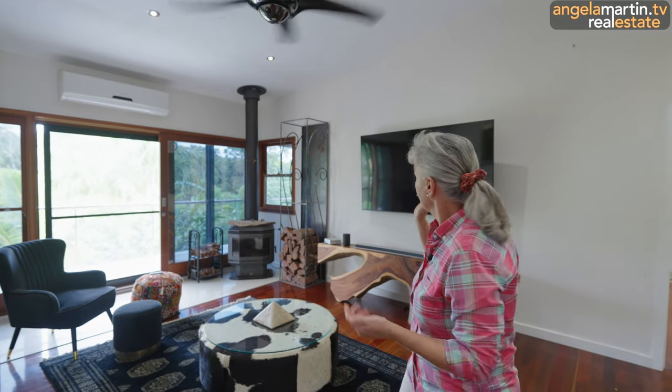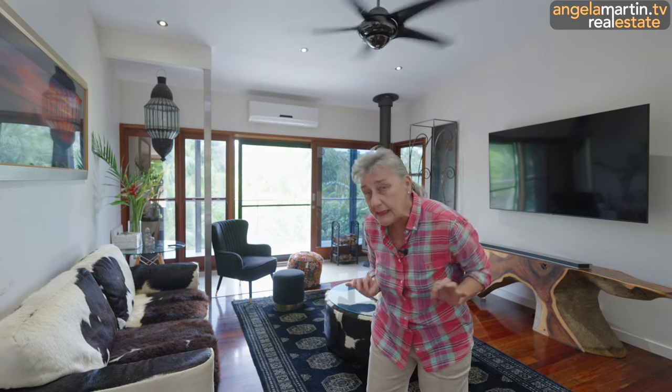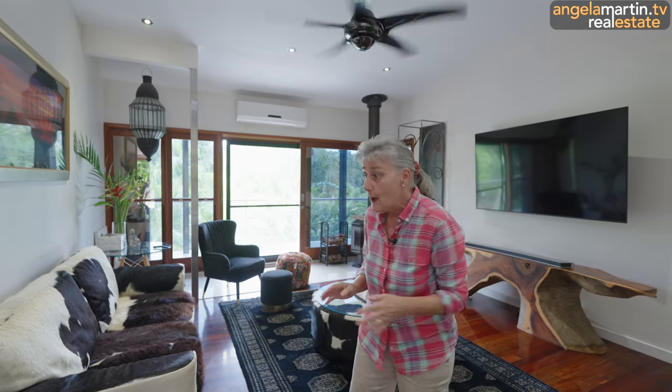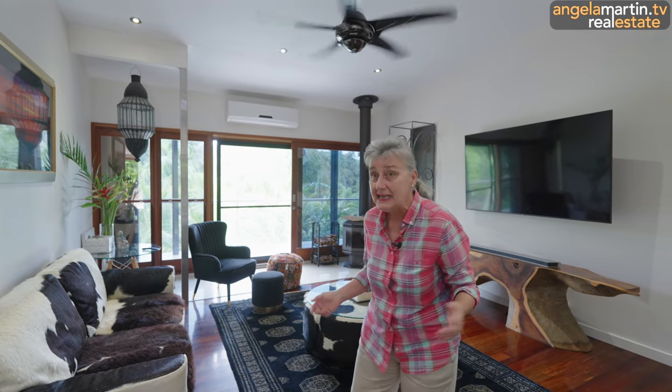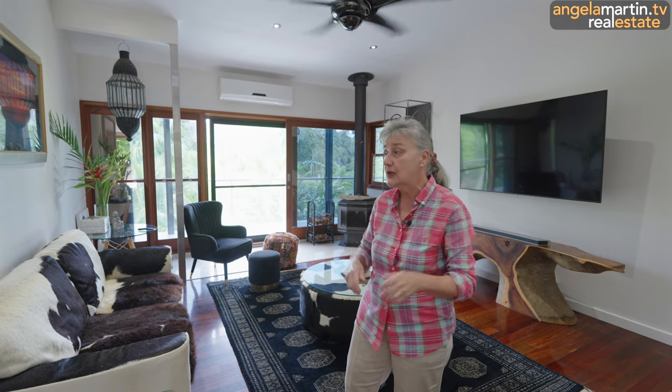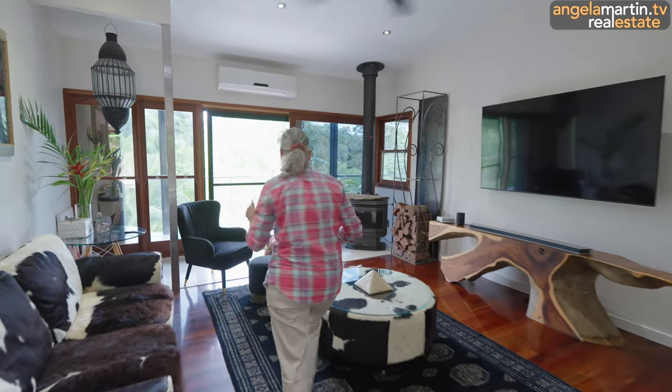Living area — brilliant potbelly stove. We spoke about the property having pretty much something for every member of the family. This is a little bit of a baby tease — what we're going to see downstairs is an almost completed expansion project, just in case five bedrooms and two bathrooms are not quite big enough. Drum roll, let's head out here.